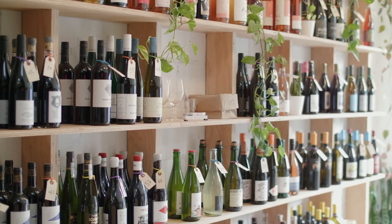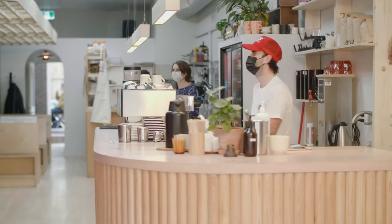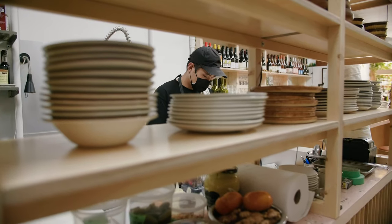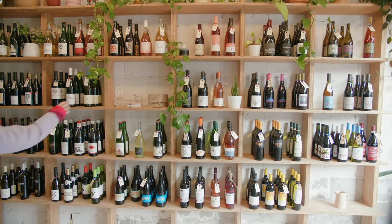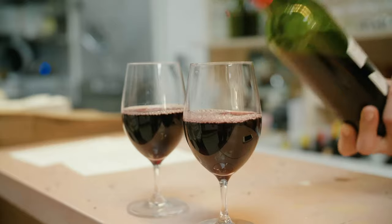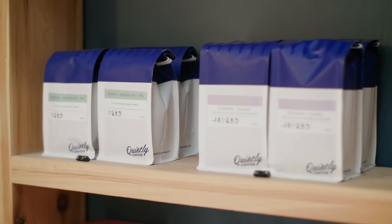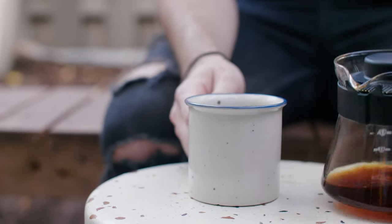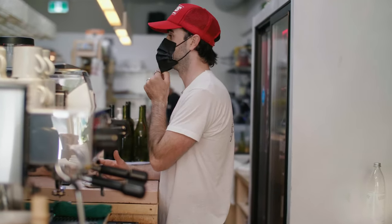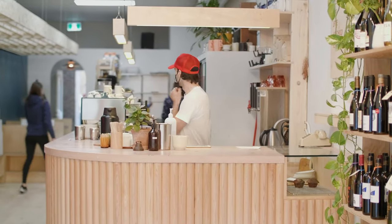All the design concepts and ideas we brought to Happy were about making a space that felt complete and cohesive. For people who've never been, it depends on what you want — if you're having wine, ask Madeline; she's a total whiz. For coffee, I would get a batch brew. More and more it felt important to have something more than just coffee, and creating a space that operated throughout the day and into the evening just made a lot of sense.